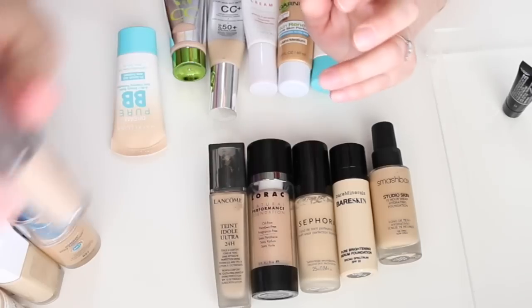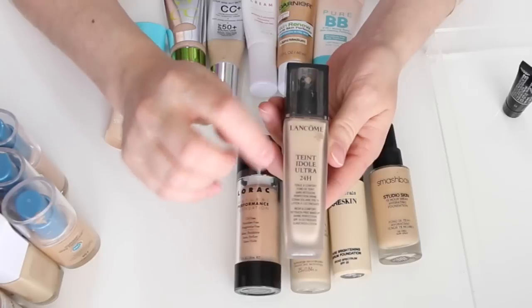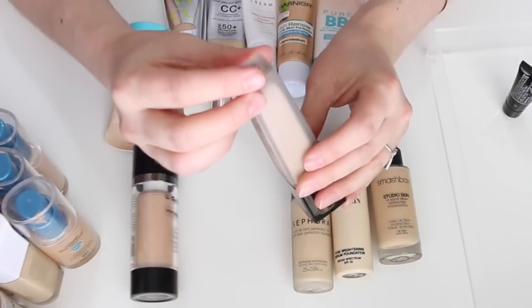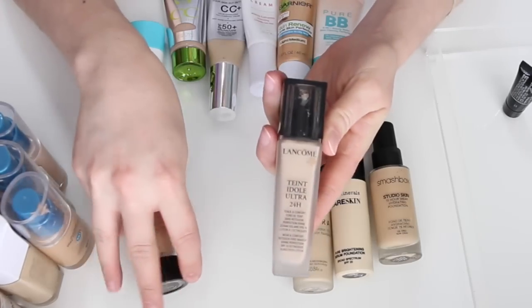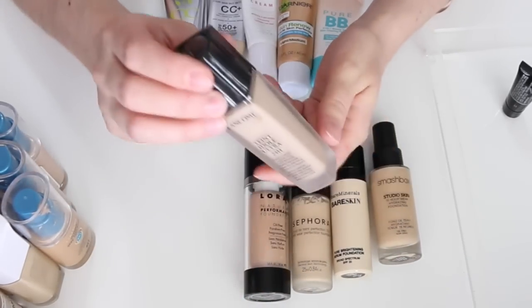This is one of my holy grails — the Lancôme Teint Idole Ultra 24-Hour Foundation in Buff Neutral. I love this foundation, it's amazing. Definitely keeping it.